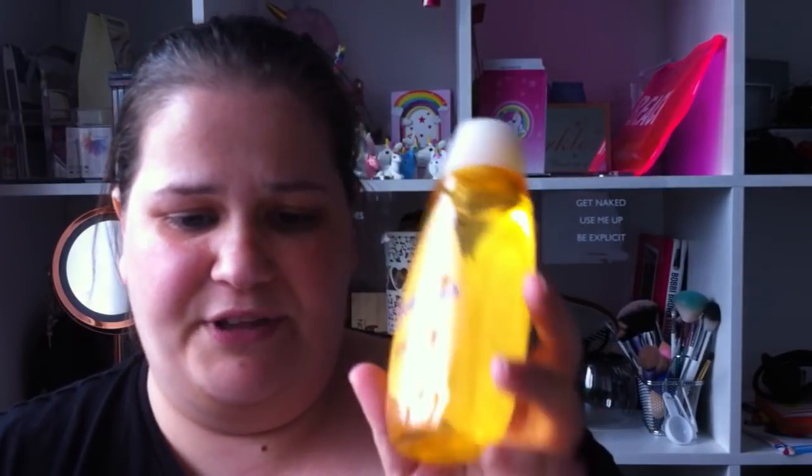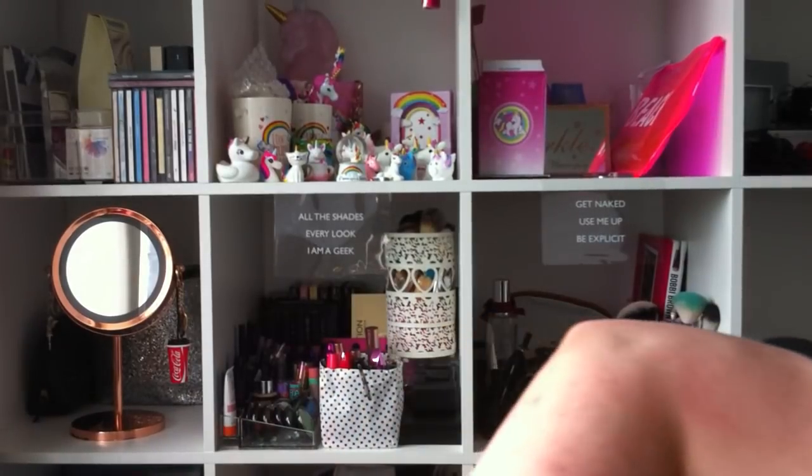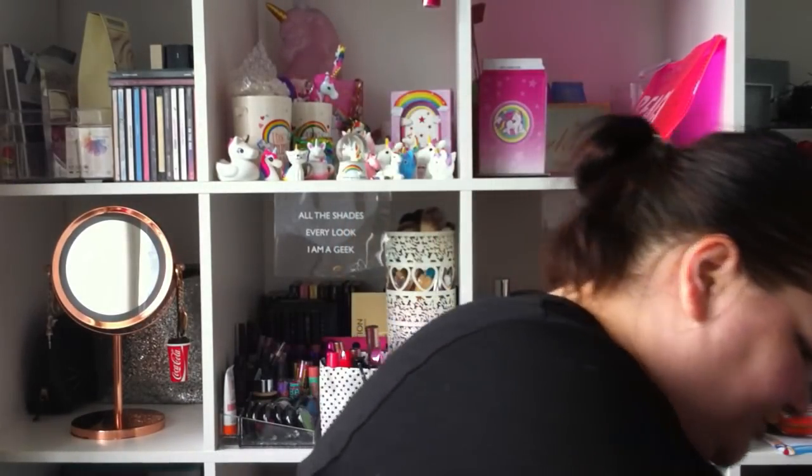I got Roxy some shampoo — Johnson's baby shampoo — this was a pound. The reason I got her the Johnson's baby shampoo is that a professional who works with chihuahuas told me to use that shampoo for her skin because she has sensitive skin.